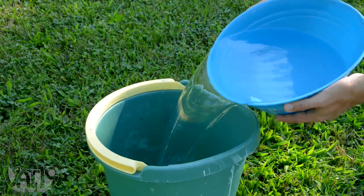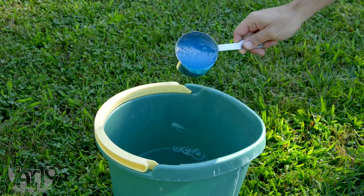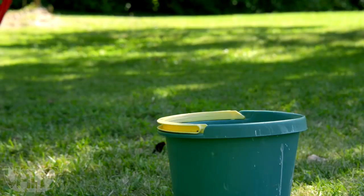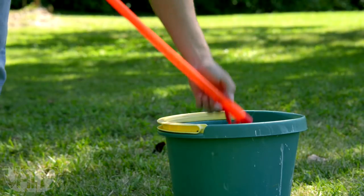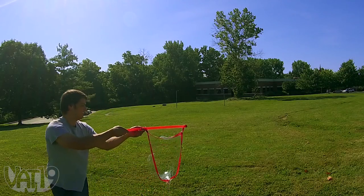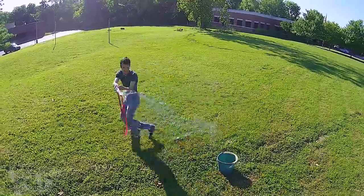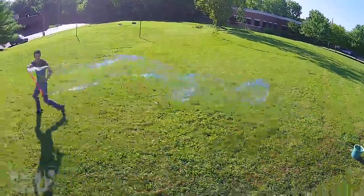To make bubble solution, mix water, dish soap such as Dawn or Joy, and big bubble mix in a bucket. Then dip the fabric loop into the bubble solution, open the thing up, swing it through the air, and create the biggest bubbles ever. Make stunningly giant soap bubbles with the Bubble Thing.